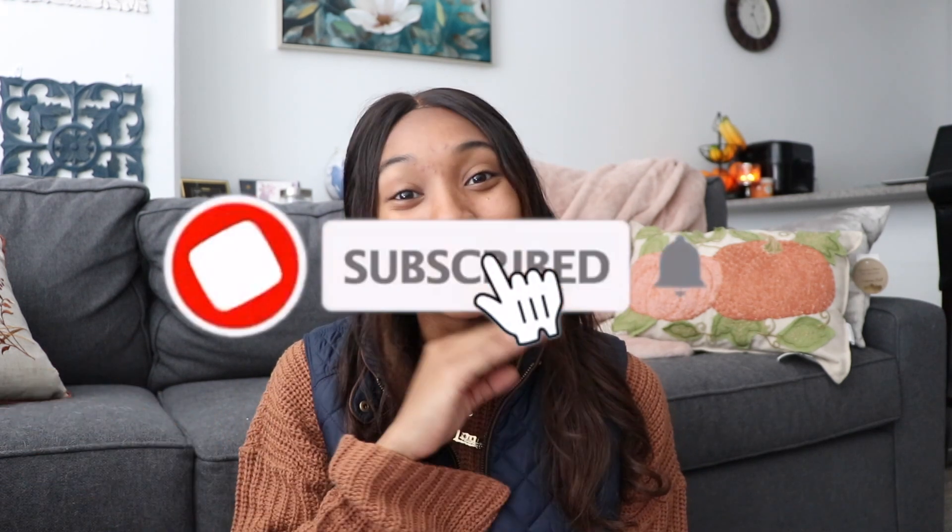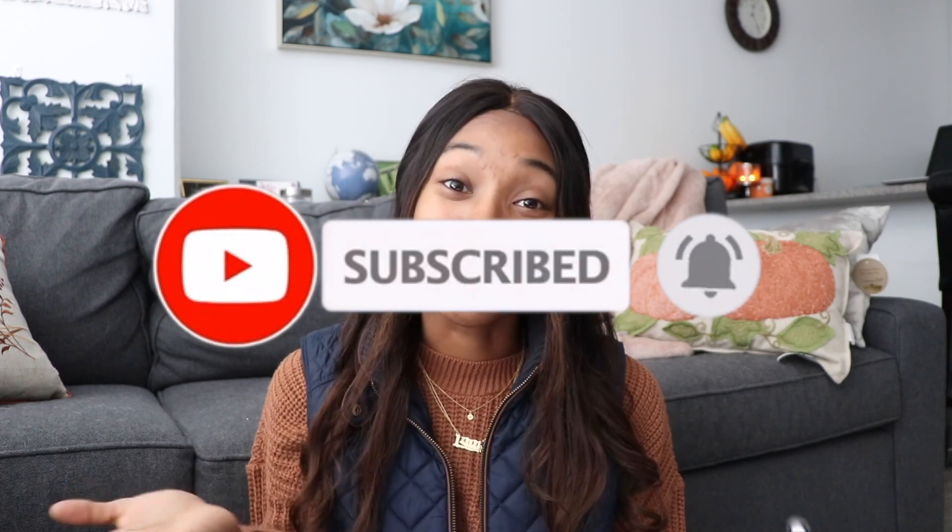Before we hop into the video, please make sure to subscribe to my channel — I would really appreciate the support and the growth. Everything I mention will also be linked down in the description bar if you want to go check them out. So without further ado, let's get right into the video.